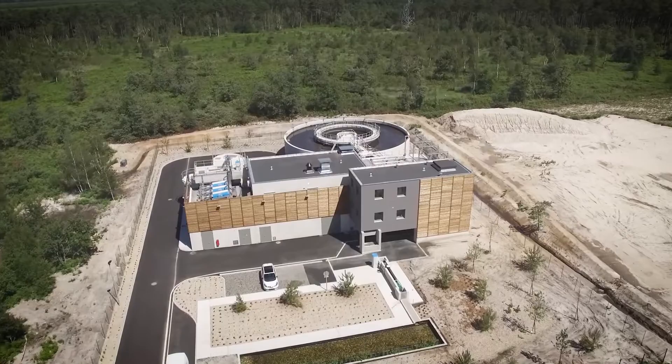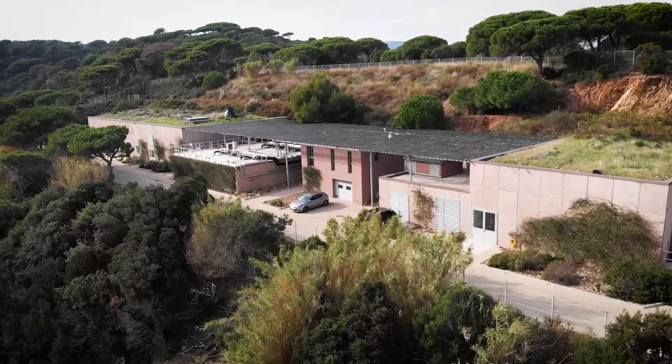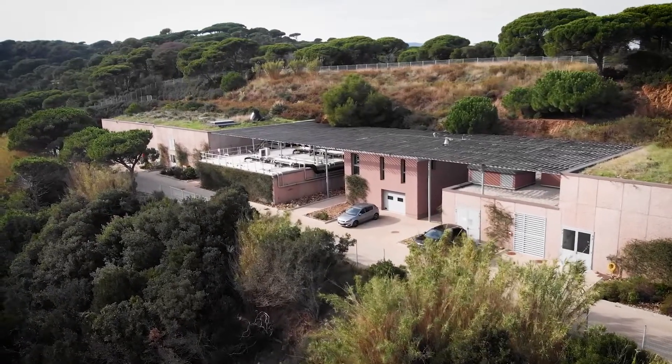At Veolia Water Technologies, we implement innovative and sustainable water treatment solutions that meet the needs of your small and medium-sized facilities.